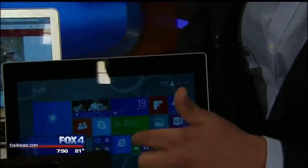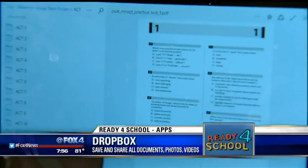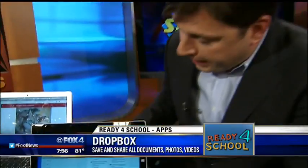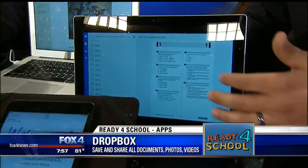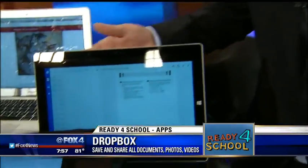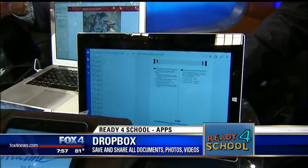Dropbox is used professionally and also great for students. It allows them to access all the files they need — it's cloud storage accessible from your tablet, phone, desktop, or any synced device. Think of it like your own hard drive in the cloud. If your roommate spills a drink on your laptop, you can just log in from a different machine — everything's stored and organized. Sharing or collaborating is as simple as sending an email. The basic plan is free and includes about a gigabyte of storage when you sign up.